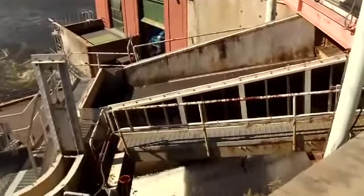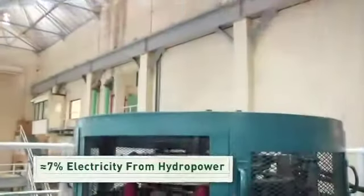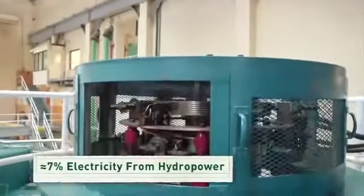America has been using hydropower to generate electricity for more than a hundred years now, and today about seven percent of all our electricity is generated from hydropower, making it the largest source of renewable power.